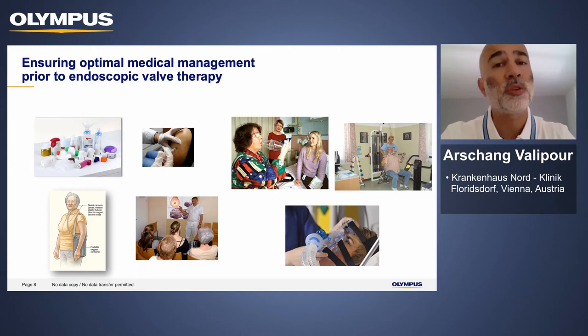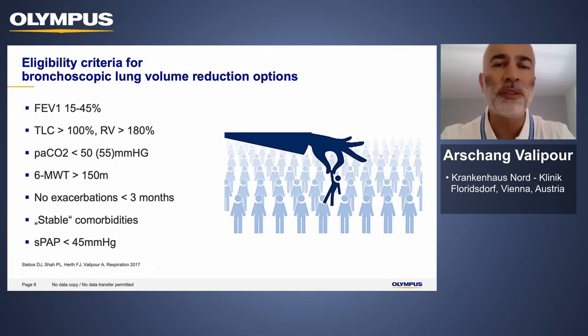If necessary, even patients who are hypercapnic and receiving non-invasive ventilation may be considered. Offering valve therapy is an opportunity to ensure that patients who fulfill the right selection criteria may benefit, and therefore should be selected based on very clearly defined criteria.